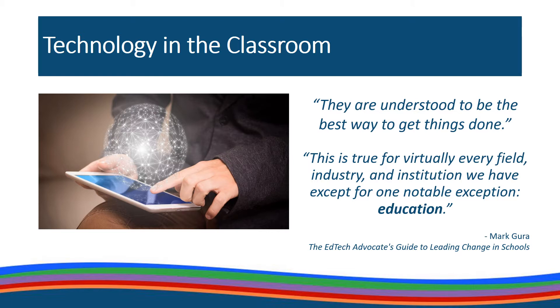Effective technology in our classrooms allows us to use technology to redefine learning for our students. Why should we worry about that? Because we know our students live in a technological world, and integrating that technology into their learning is the best way to get things done.